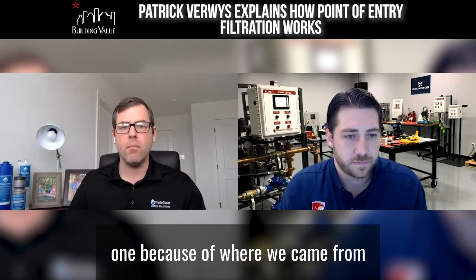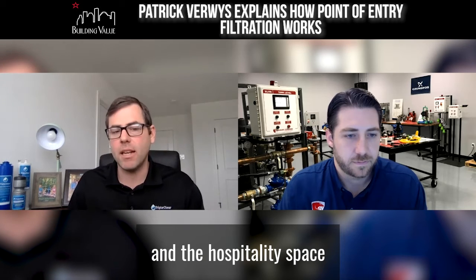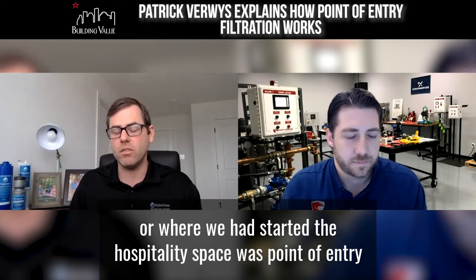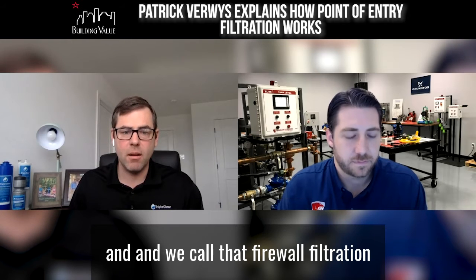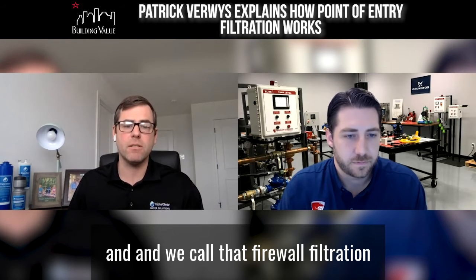Which was obviously the first one because of where we came from in the hospitality space — the hospitality space was a point of entry. And we call that firewall filtration.